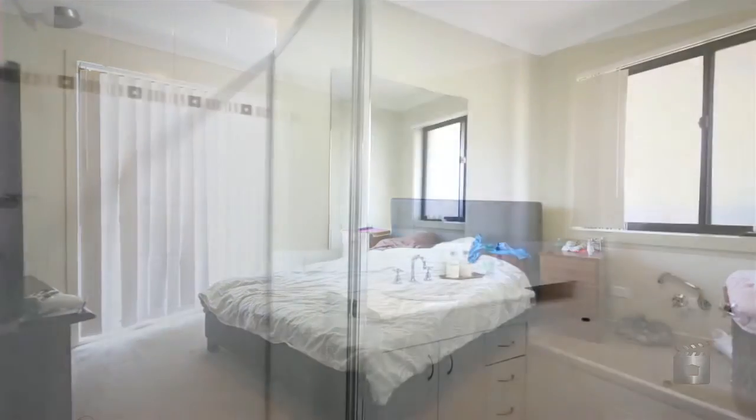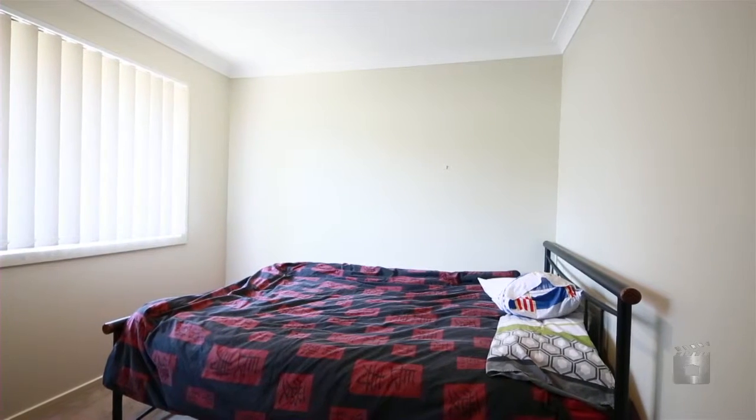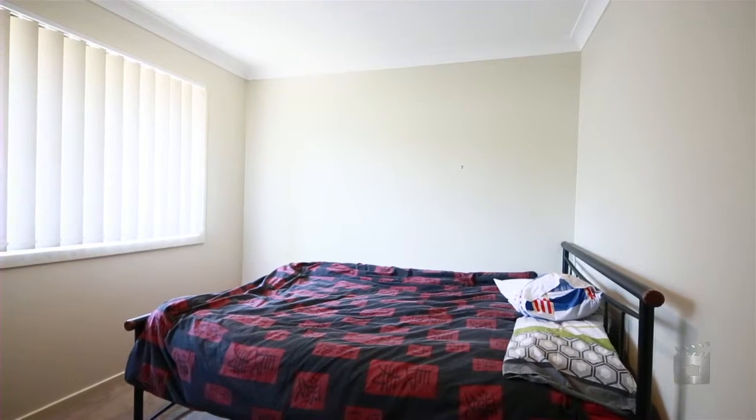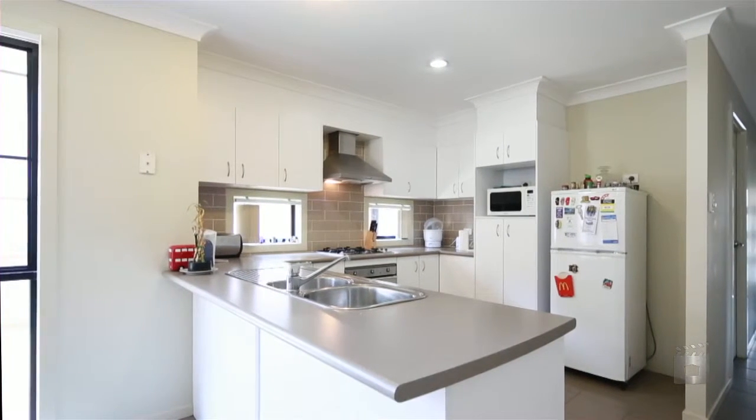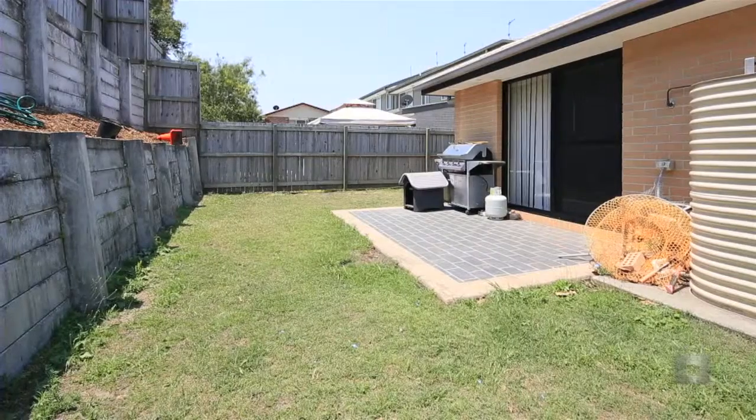this home features three large bedrooms, the master with ensuite and walk-in robe, a large open plan living area and a modern kitchen with quality appliances. Low maintenance, this property will not disappoint — Spirula Street, Coomera.